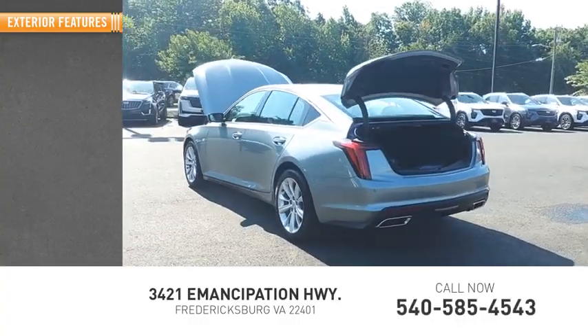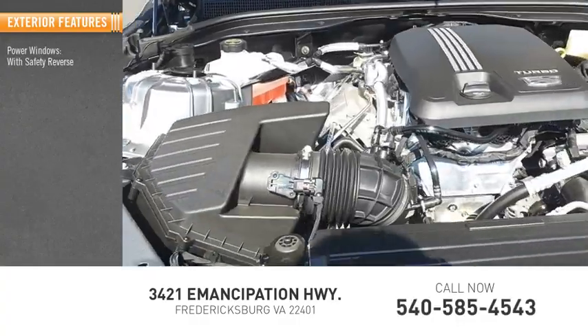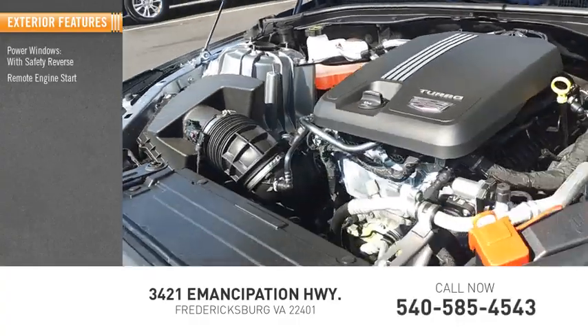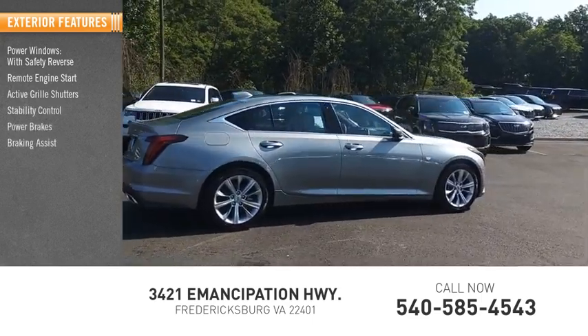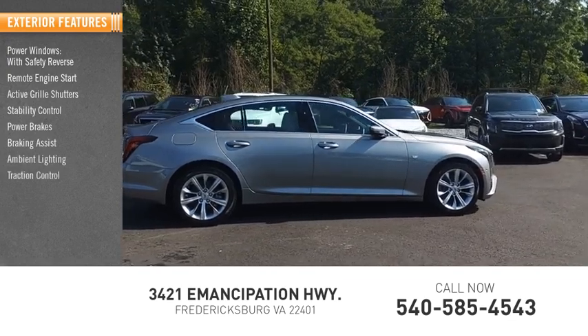Here are some of this vehicle's great options: power windows with safety reverse, remote engine start, active grille shutters, stability control, power brakes, braking assist, ambient lighting, and traction control.